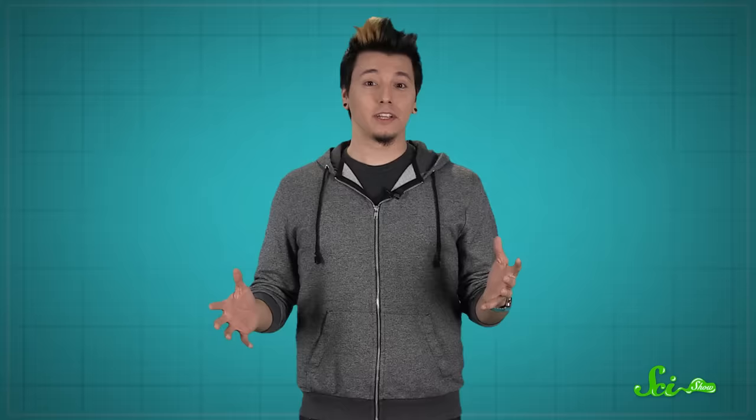So there are plenty of animals with survival skills that make us humans seem relatively fragile. And no matter what kind of planet we leave behind, odds are some animals will last longer than we will. Thanks for watching this episode of SciShow, brought to you by our patrons on Patreon. If you want to help support the show, go to patreon.com/scishow, and don't forget to go to youtube.com/scishow and subscribe.